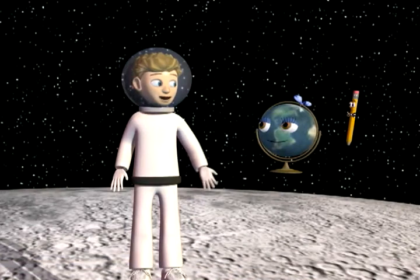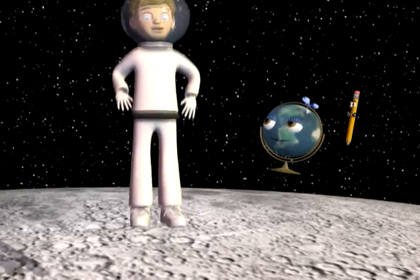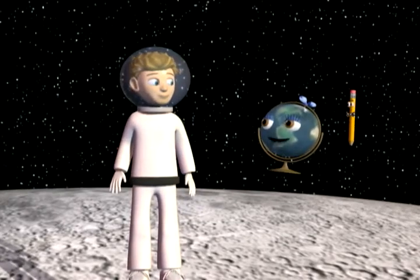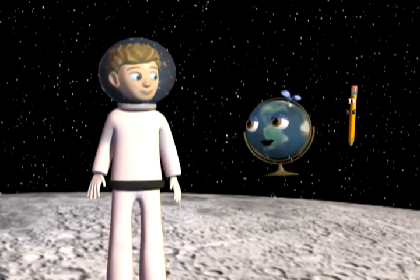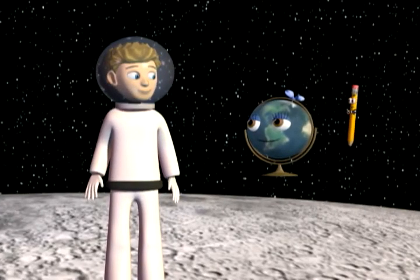Or what if you were on the moon? You wouldn't be weightless, but you would weigh less than you do on Earth, and you could jump really high. That's because the moon has a smaller mass than the Earth. Your mass stays the same, but you'd weigh less because of the lower gravitational pull from the moon.